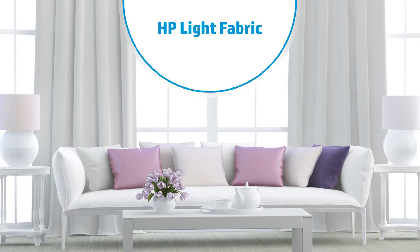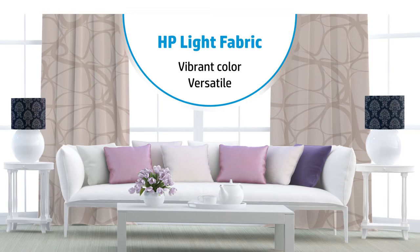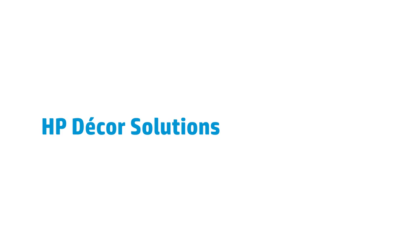For a truly unique option for interior decor ideas, look no further than HP light fabric — for one-of-a-kind window coverings, lampshades, and more. With its vibrant color and versatility, HP light fabric opens a world of new possibilities. Stretch your imagination with decor solutions from HP.